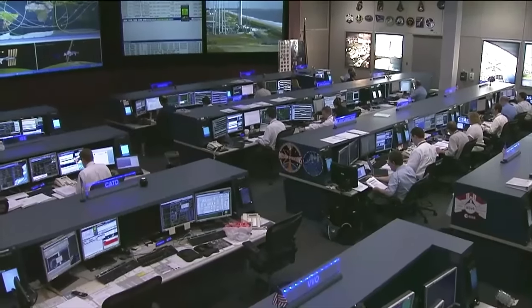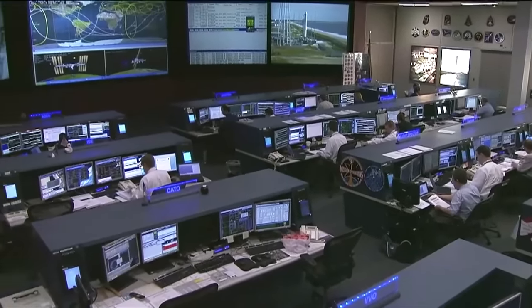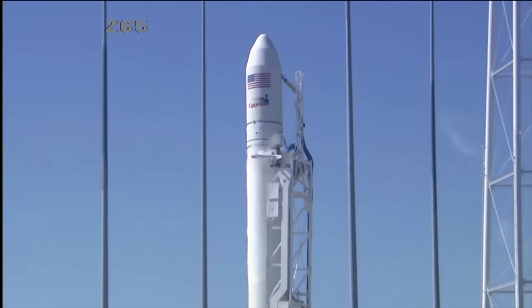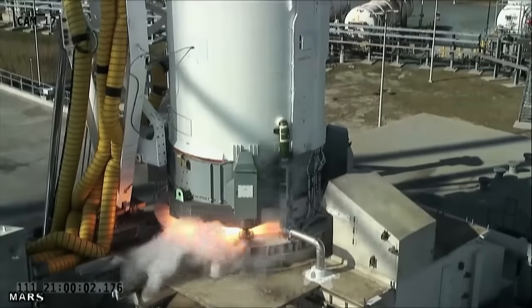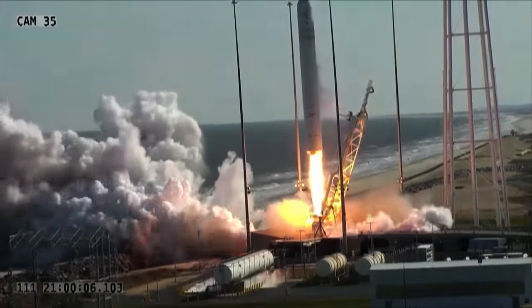On launch day, the mission team will begin its countdown six and a half hours prior to launch. The launch team will conduct a final launch readiness poll at T-10 minutes, and at T-3 minutes and 30 seconds, the rocket's auto sequencer will be initiated. The launch, from ignition to the delivery of Cygnus into its initial orbit, will take approximately nine minutes.